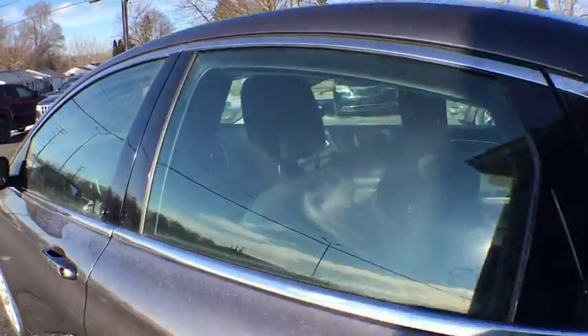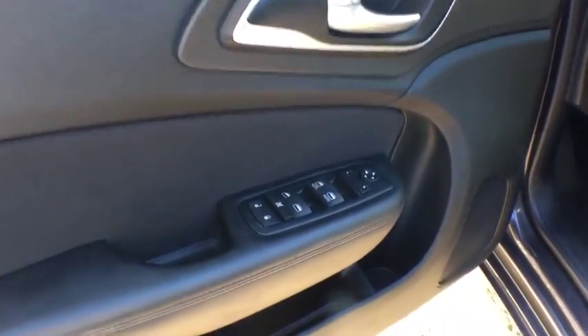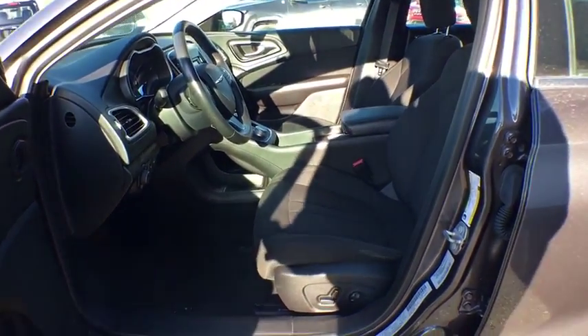Traction control, keyless entry, stability control, steering wheel audio controls, anti-lock braking system, Bluetooth, power steering, adjustable steering wheel, keyless start, cruise control.